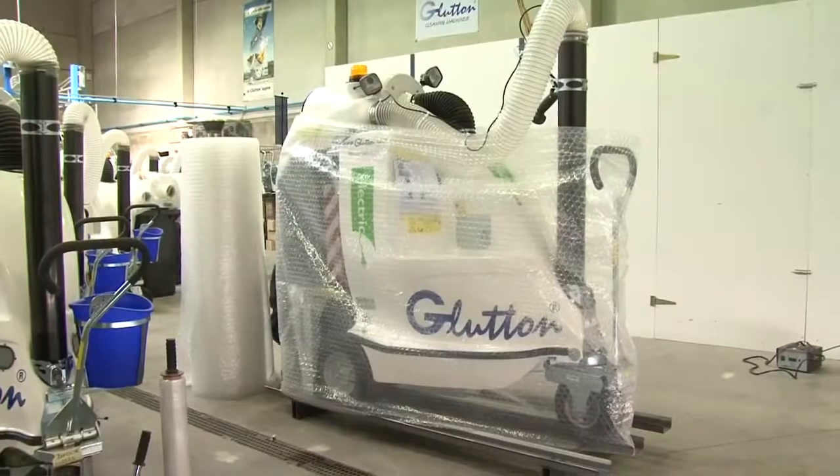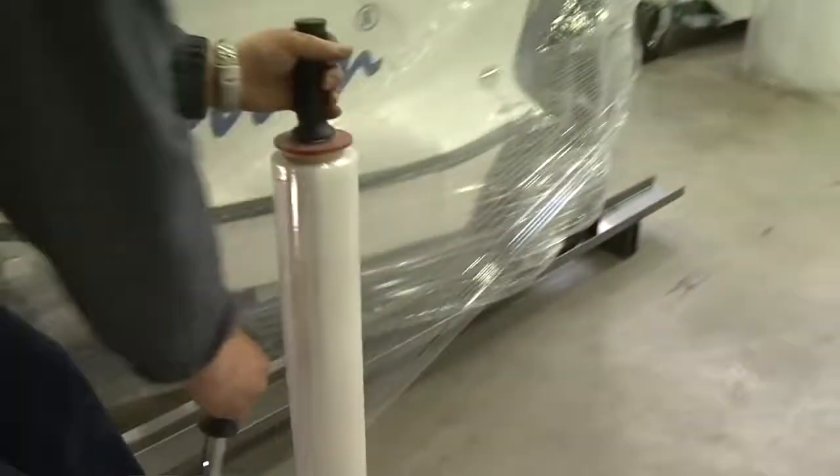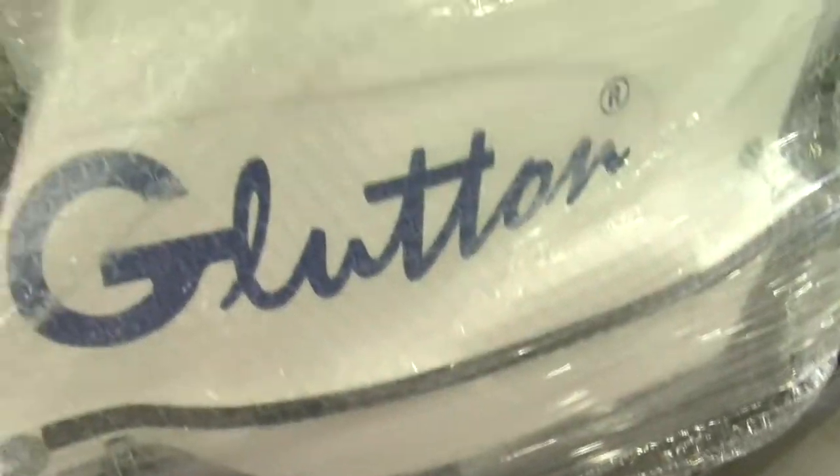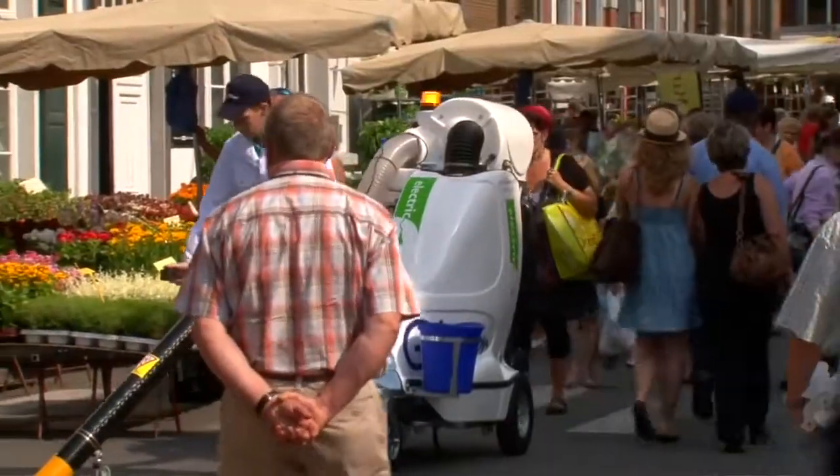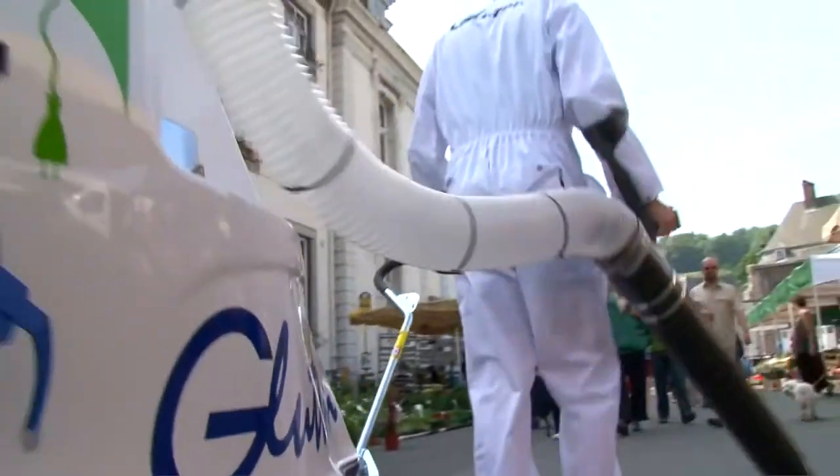Today, 80% of its production is exported to over 40 countries and more than 2,500 cities all over the world. The success of the Glutton among urban cleaning services is not hard to explain.